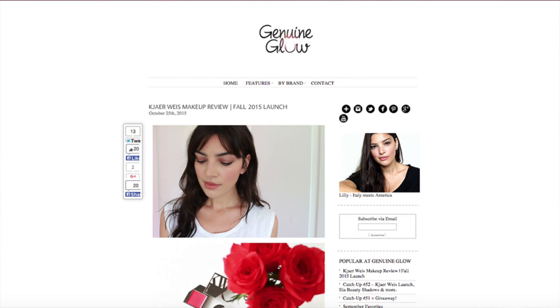Lily from the blog Genuine Glow, which is very well known in the green natural beauty community, just in the past month or so started making YouTube videos. Lily is a really warm, nice person and her blog has been a fantastic resource for me. She's always been very inclusive and welcoming, even though I'm not a natural green beauty blogger — she's entertained my more basic questions about ingredients.